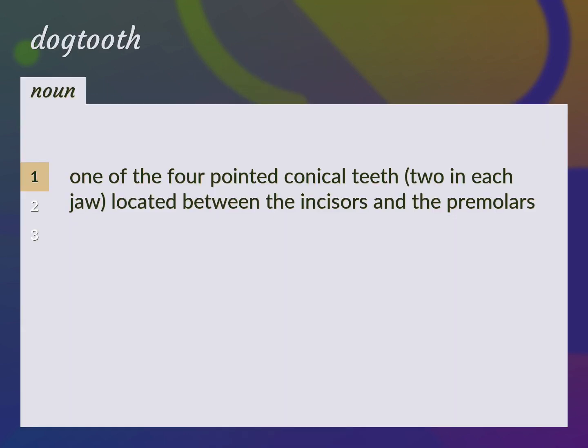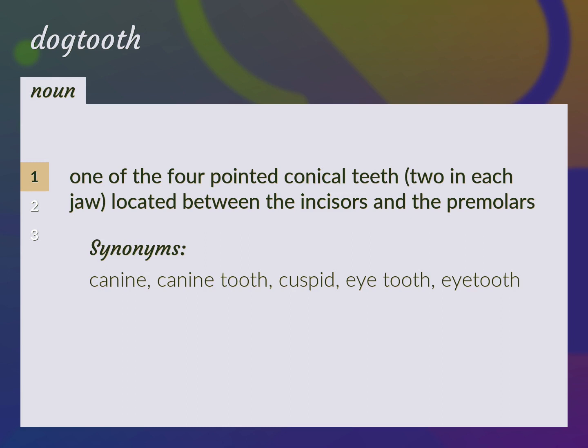One of the four pointed conical teeth, two in each jaw, located between the incisors and the premolars. Canine, canine tooth, cuspid, eye tooth.